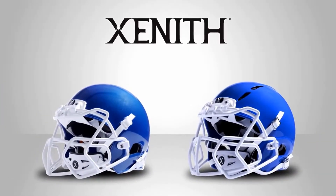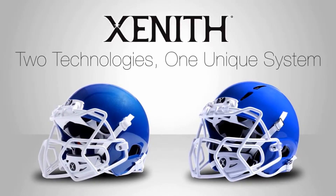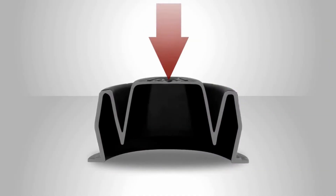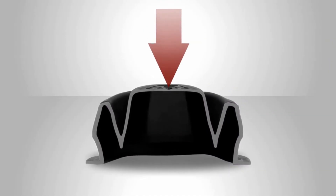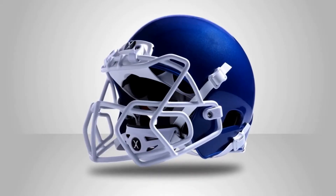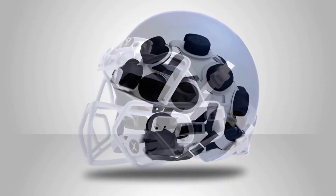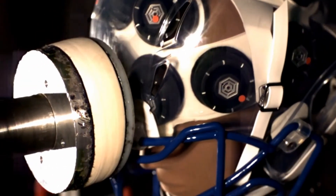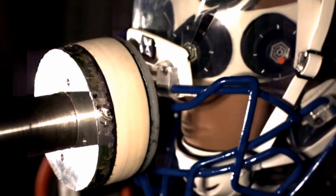Zenith helmets protect against each of these impact types with two different systems. The first: patented shock absorbers positioned around the helmet that cushion straight-on or linear impacts. The second: the shock bonnet, an inner suspension system that allows the outer shell to move independently of the head, so the force of a rotational impact or a glancing hit gets deflected before it reaches the head.